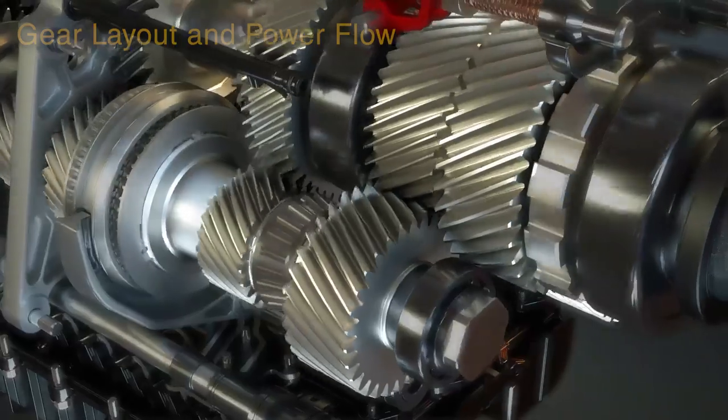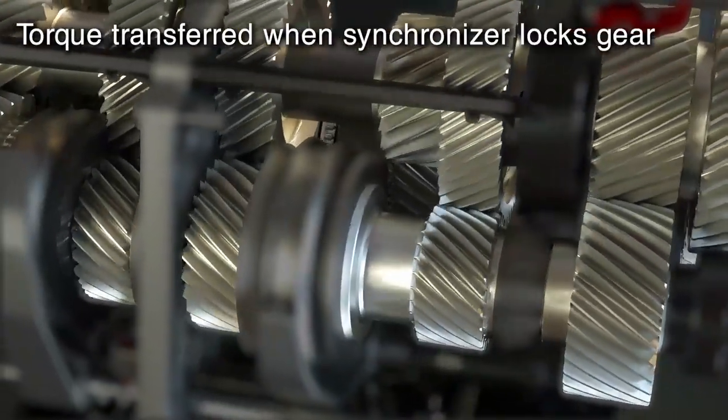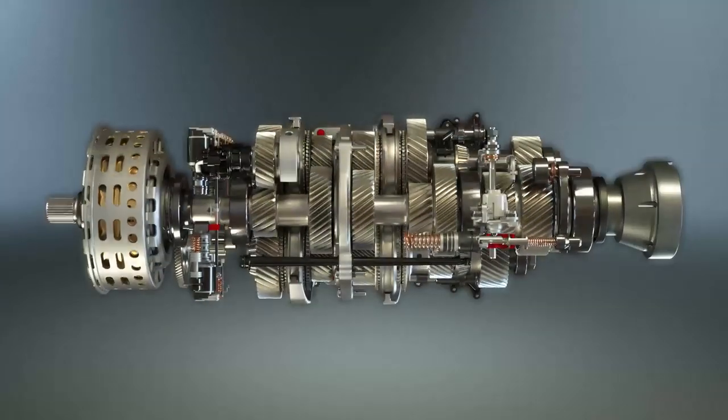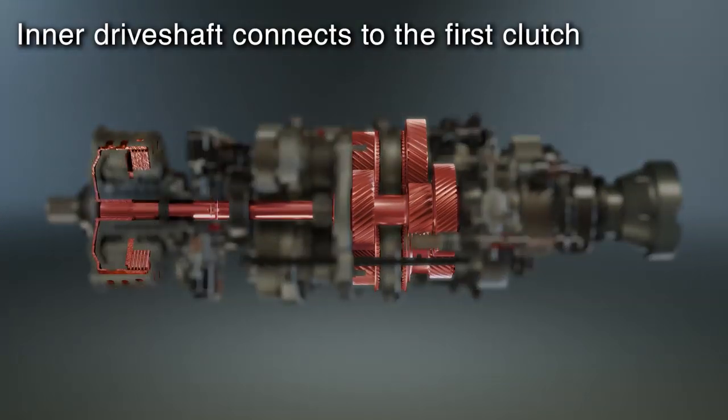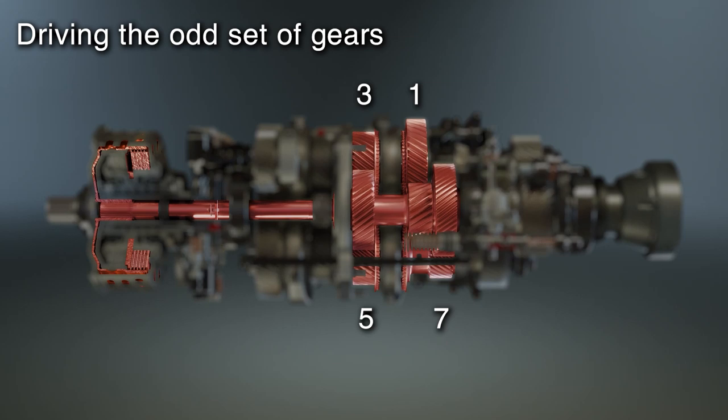Like a manual transmission, all gears in the TRAMIC DCT mesh constantly. No torque is transferred until the synchronizer locks the gear to the shaft. The TRAMIC dual-clutch transmission features an inner driveshaft connected to one clutch, driving the odd set of gears: 1, 3, 5, and 7.